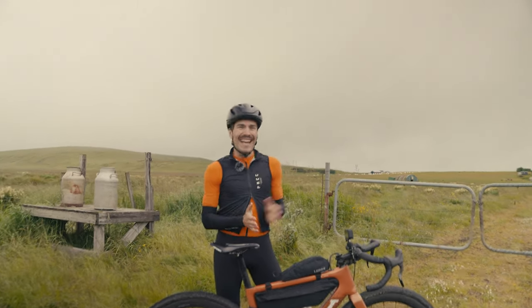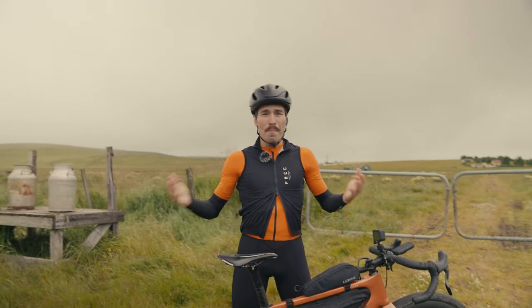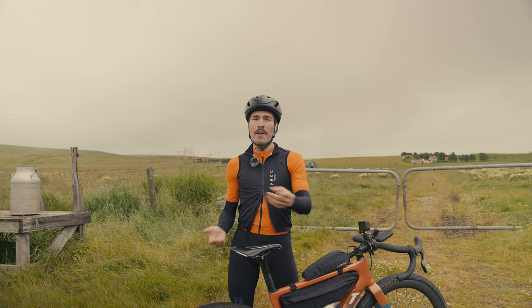Hey, what's up guys! We landed in Iceland. As you can see, it is cloudy and rainy, but there will be such an amazing gravel race this weekend — it is the Rift Iceland.